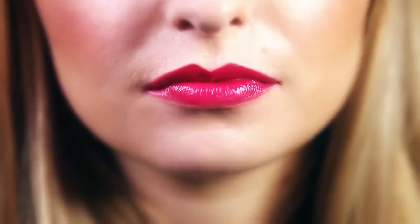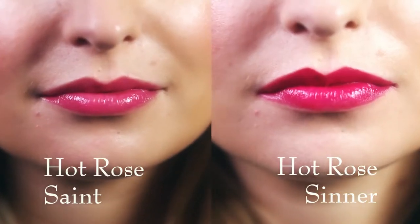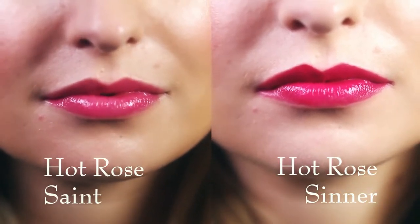Sinners deliver rich, opaque, long-lasting colour but are still really creamy and moisturising. And here we see the same shade but in the Saint formulation — see how it gives just a sheer veil of colour but it still has enough pigment to leave a beautiful impression.